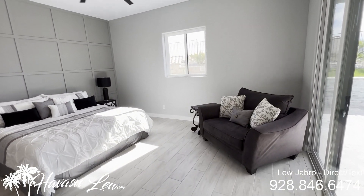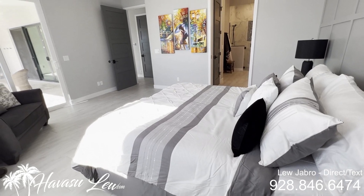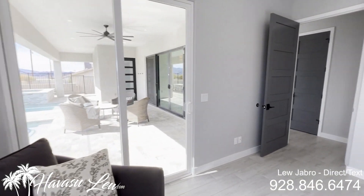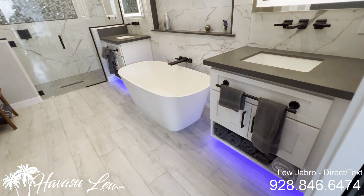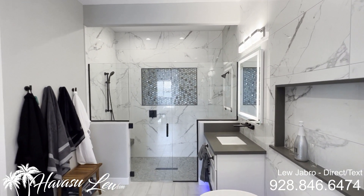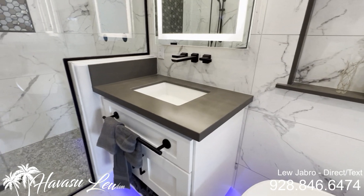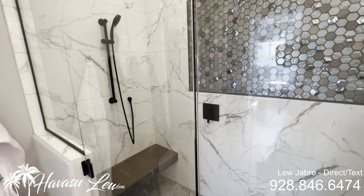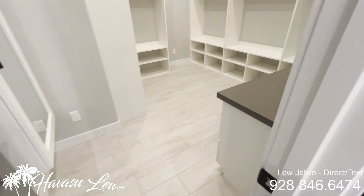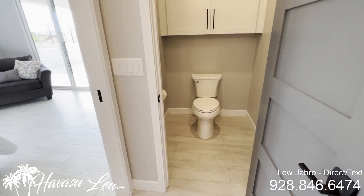So this looks like the master suite — nice, big, tall ceilings, can lights, big ceiling fan. All tile, no carpet. There's a slider out to the backyard pool area. Nice master bath with a pocket door. They did the whole wall in granite, a soaker tub, dual sinks, and a nice big walk-in shower with dual heads and glass doors. You also have a huge walk-in closet and a toilet setup with its own door.